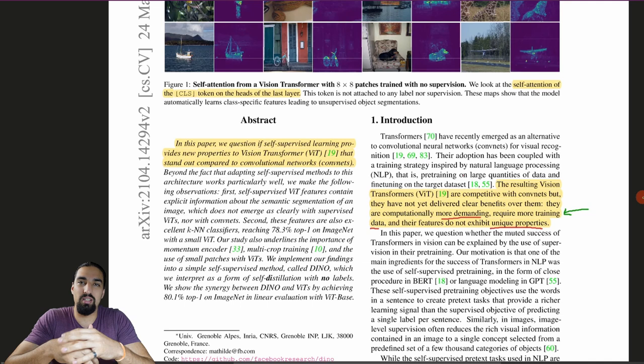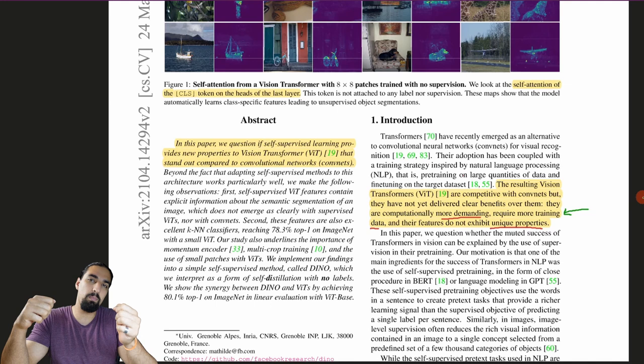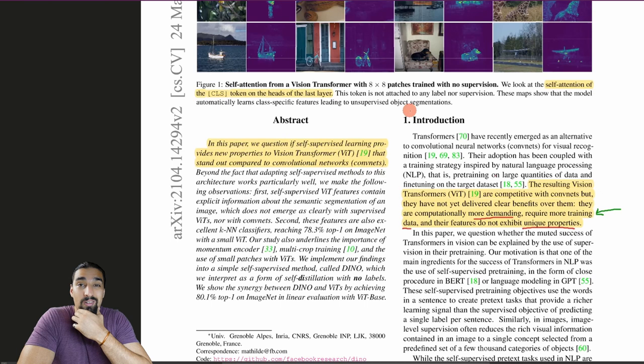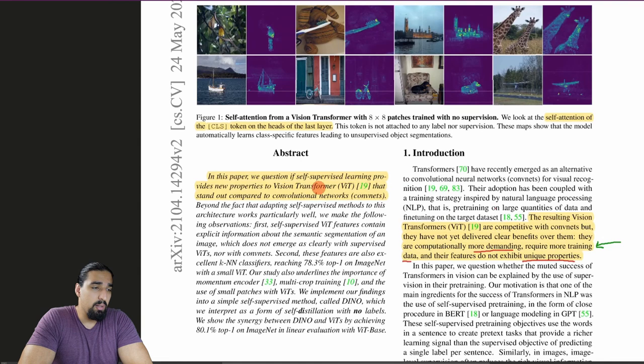Returning back to the paper: the reasons to use self-supervised learning are, first, labeling is expensive, and second, it provides a richer training signal. For example, predicting a single label for a sentence is a poor training signal compared to predicting every single token, which is the language modeling objective. The question they ask is whether self-supervised learning provides new properties to ViTs that stand out compared to CNNs — and as we'll soon see, that is the case.